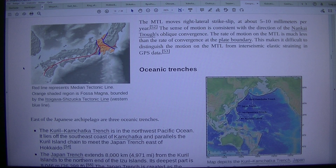The red line represents the Median Tectonic Line. The orange shaded region is the Fossa Magna, bounded by the Itoigawa-Shizuoka Tectonic Line, the western blue line. The MTL moves right-lateral strike-slip at about 5–10 mm per year. The sense of motion is consistent with the direction of the Nankai Trough's oblique convergence. The rate of motion on the MTL is much less than the rate of convergence at the plate boundary.